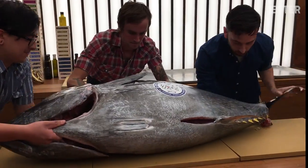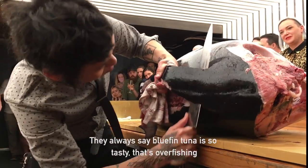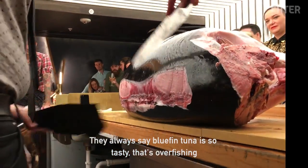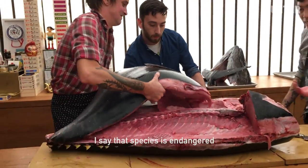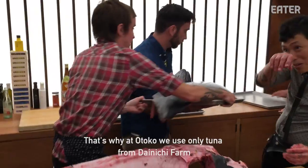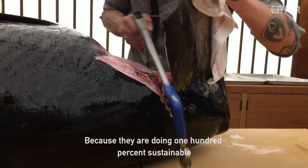How do you eat tuna? Like I always said, it's so tasty. But overfishing has made that species endangered. At Otoko, we only use tuna from a farm. They are 100% sustainable.